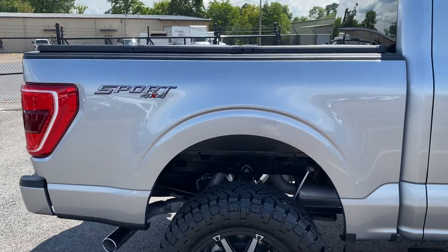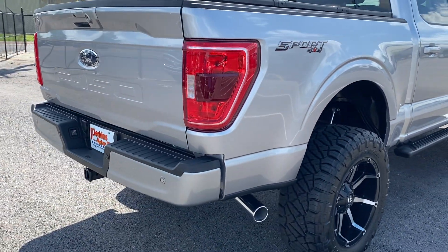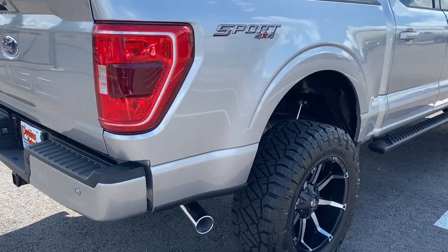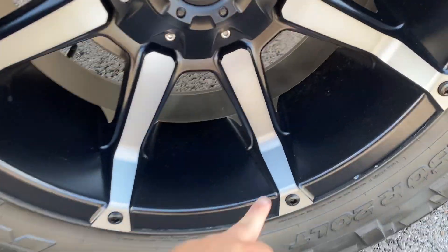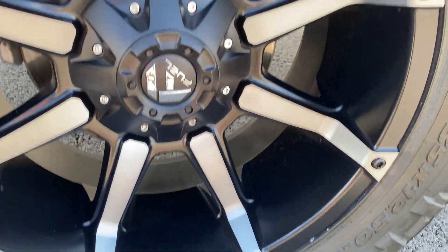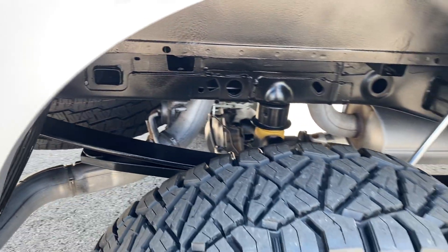This one has the hard topper on the back. Tail lights look good. Another good look at these wheels and tires — this is kind of a brushed finish as opposed to a shiny silver, looks really good. Another good look at the clean undercarriage there.